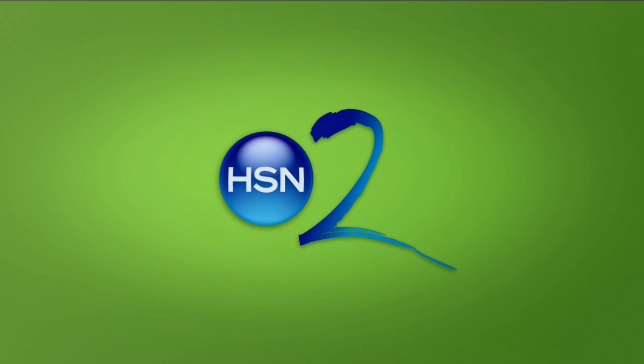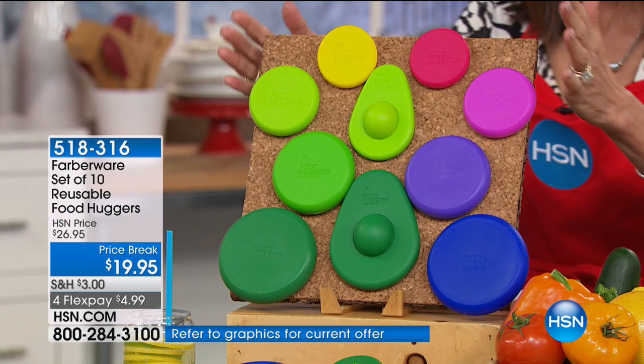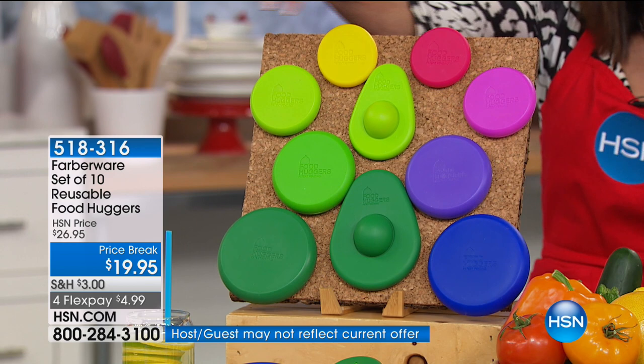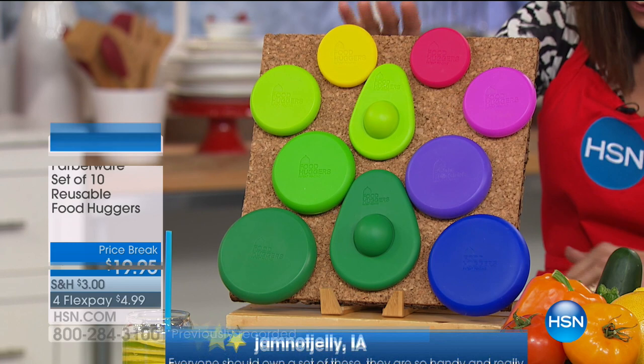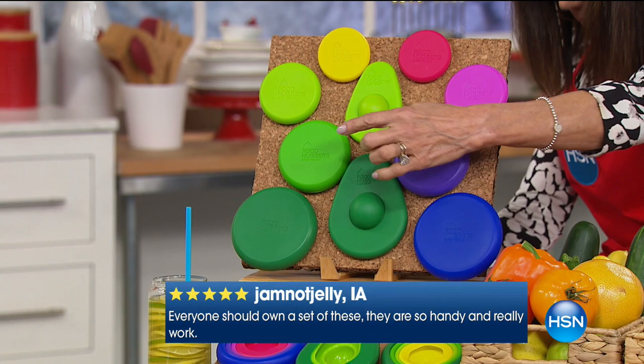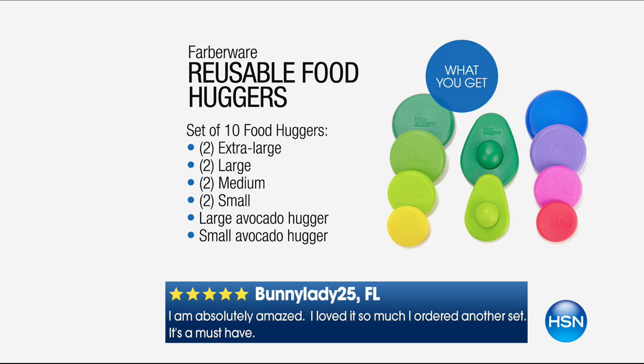So here's a company — an iconic brand that's been around since 1900. These are the reusable Food Huggers. You're getting all of them today — we haven't seen them since September. You're going to get three extra large, two large, two medium, two small, the small avocado hugger, and the large avocado hugger. The avocado hugger alone is $10, and a set of four of these in the retail market is $12. You are getting all 10 today while they last — $19.95, with FlexPay payments available. Patent pending, and you're going to see how they literally go on everything: fruits, veggies, glasses, jars, cans.